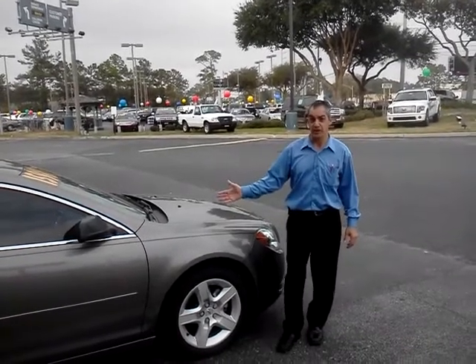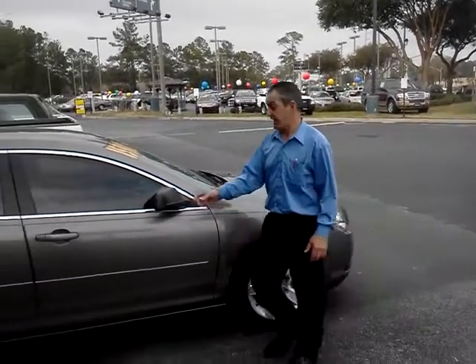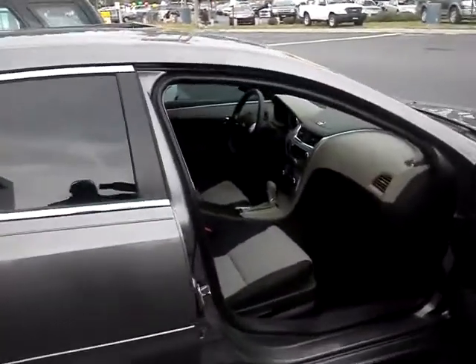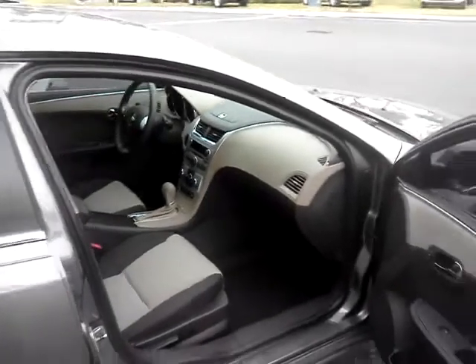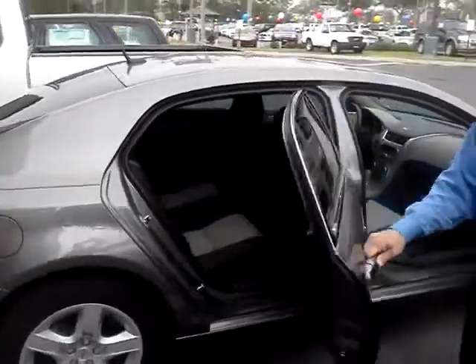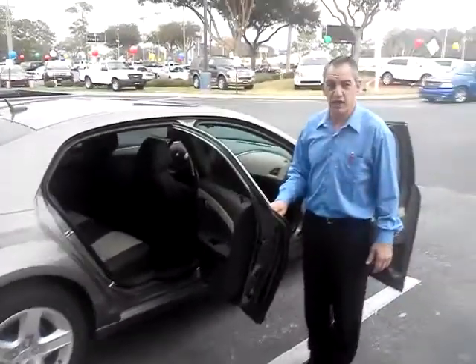8,800 miles on this puppy. It is front line ready. Look how clean that is in there. Complete with satellite radio, OnStar. This will fit into your garage just fine.